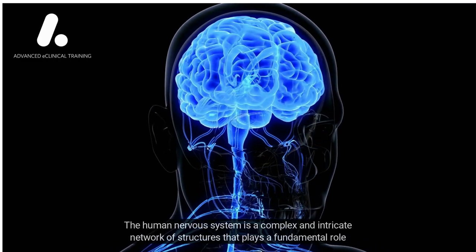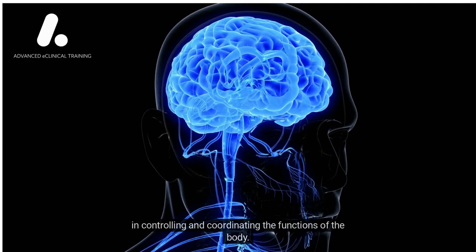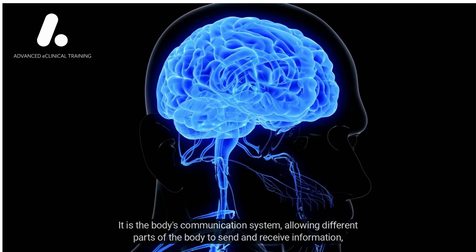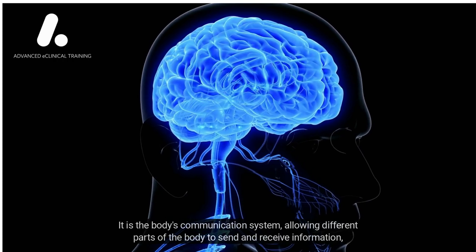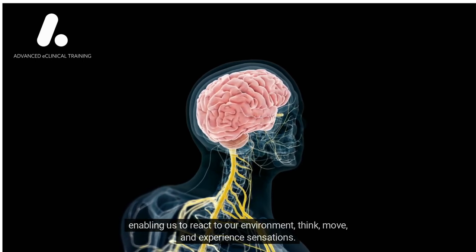The human nervous system is a complex and intricate network of structures that plays a fundamental role in controlling and coordinating the functions of the body. It is the body's communication system, allowing different parts of the body to send and receive information, enabling us to react to our environment, think, move, and experience sensations.